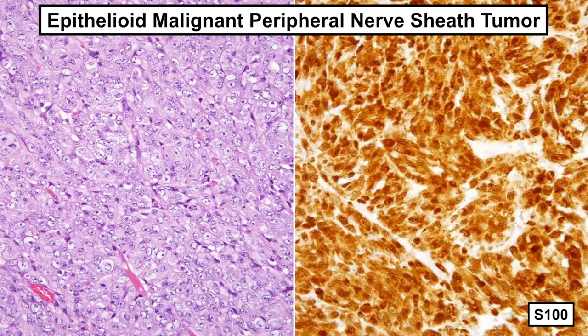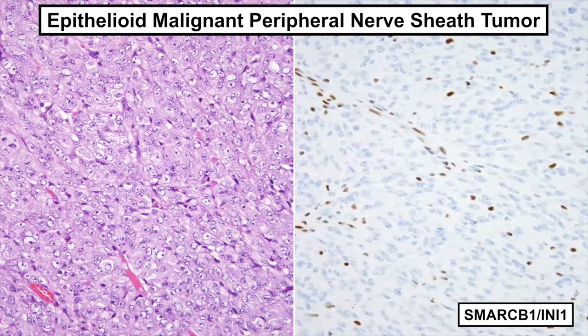Although epithelioid MPNST lacks expression of the melanocytic markers HMB45 and melanin, it's in this setting that loss of INI1 is so helpful to confirm the diagnosis of this rare tumor type. Of note, epithelioid MPNST usually pursues an indolent clinical course with a much lower rate of metastatic disease than conventional MPNST with spindle cell morphology.